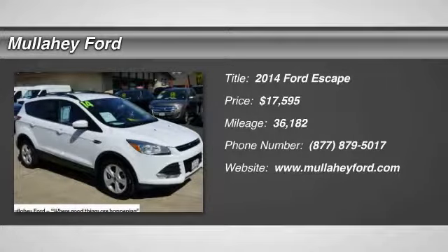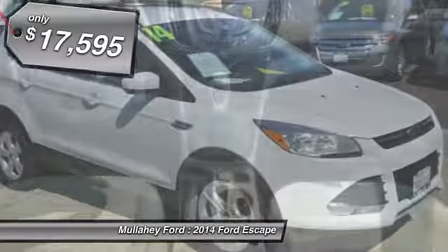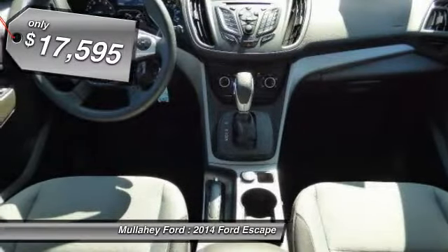Take a ride in the 2014 Escape. Gas engines flex, tow, sip and go with Ford Escape, and is priced below $20,000.